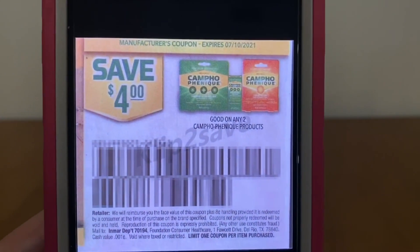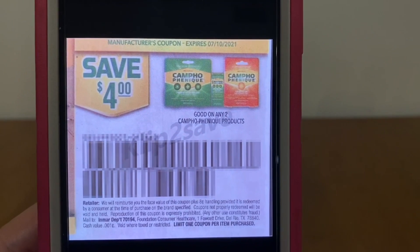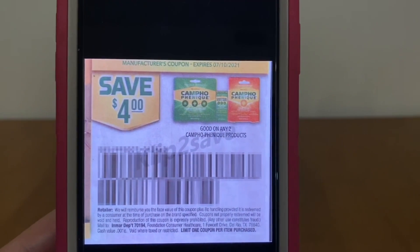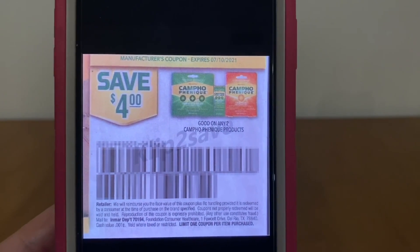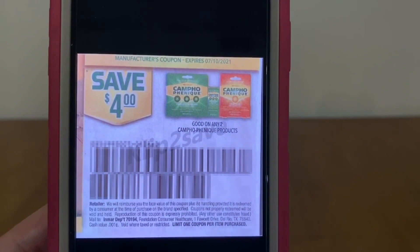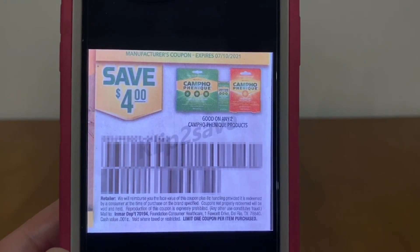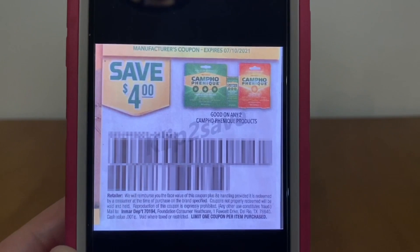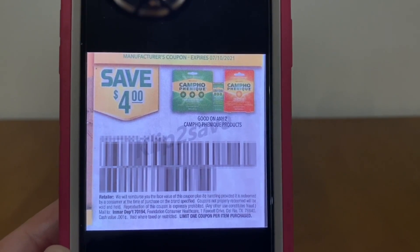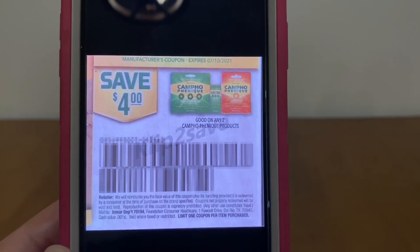This $4 paper coupon is for the Campho Phenique and is also glitching. We're purchasing 2 Campho Pheniques, so you have to do product, coupon, product, coupon — because this coupon says 'any 2 Campho Pheniques.' If you put both up and hand the coupons over at the end, only 1 coupon will come off. By doing product, coupon, product, coupon, you'll get both Campho Pheniques for free.